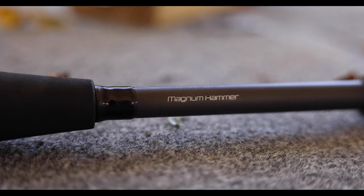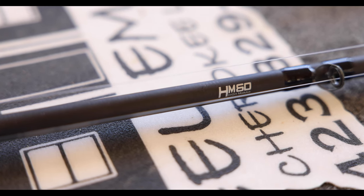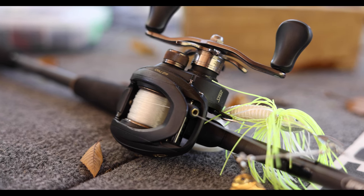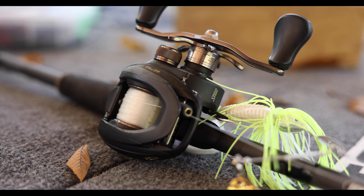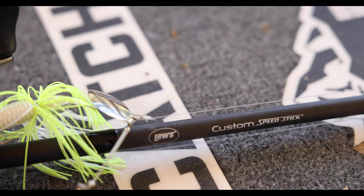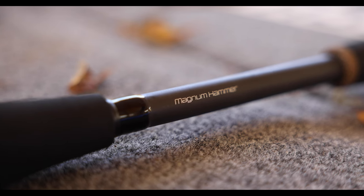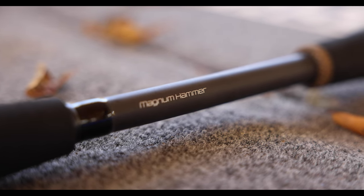The Custom Speed Stick features a G-Clutch handle system made with Midas Touch technology. This allows direct contact with the premium HM60 graphite blank, which means zero barriers between the angler and the blank. Fuji concept O-guides. Stainless steel corrosion-resistant hook keepers. Split grip EVA handles with Duralock inlays make the redesigned Custom Speed Stick series from Lew's a force to be reckoned with on the water.